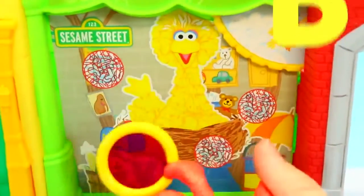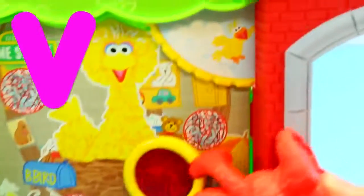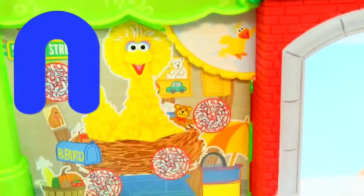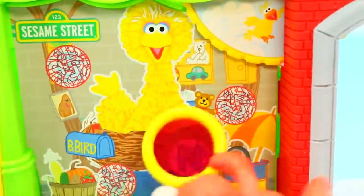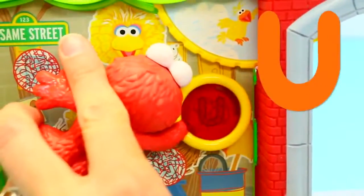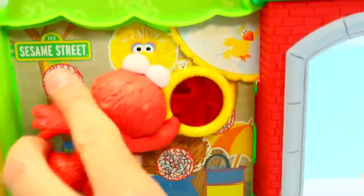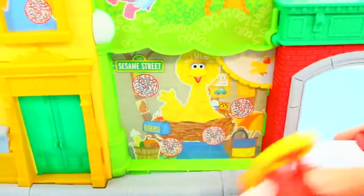How about this? V! And then N — N for nest. V for Valentine. And Big Bird! Then that's U for umbrella. Uncle. So we have one, two, three, four, five letters so far.